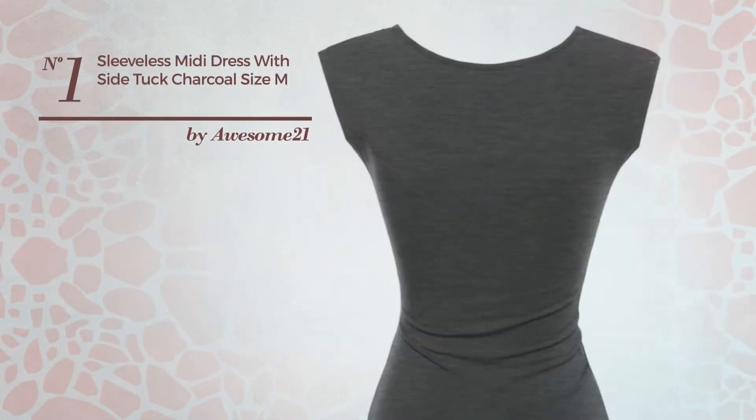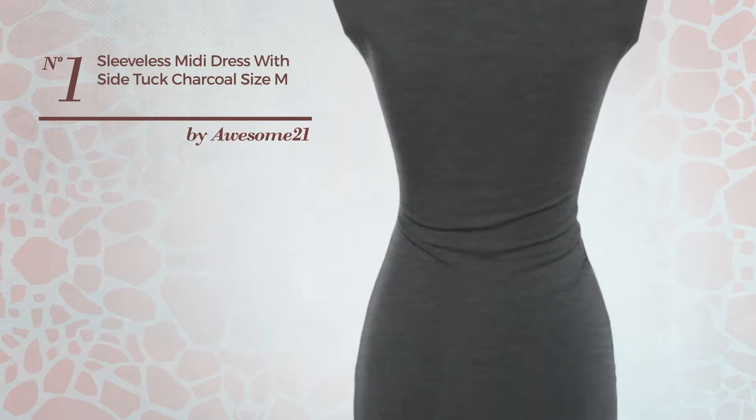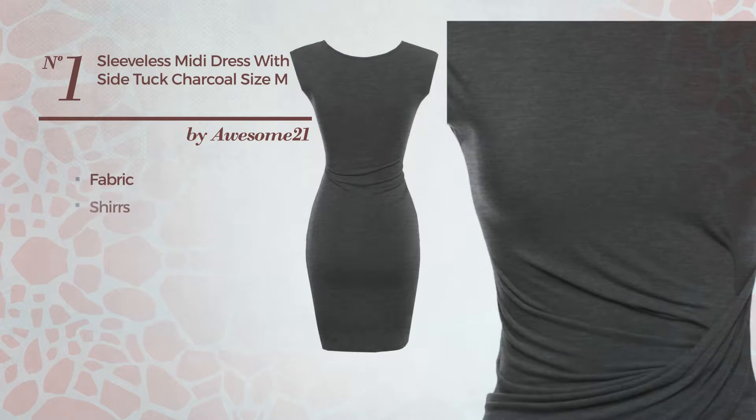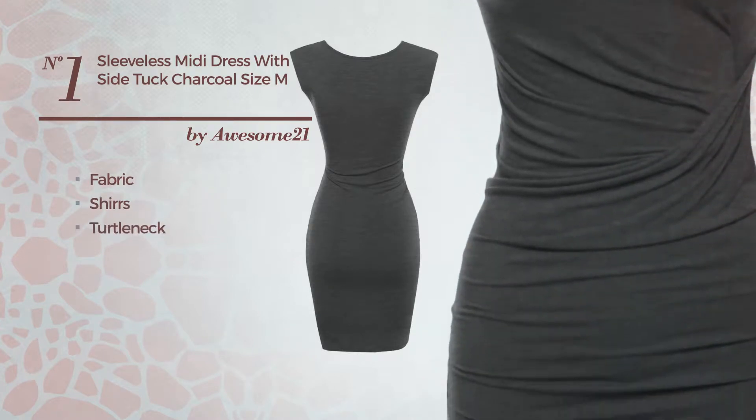Number 1. An All Night Out Midi-Length Body Comb Dress. Featuring a sexy look, produced with soft fabric, styled with sheer, this dress includes a turtleneck.